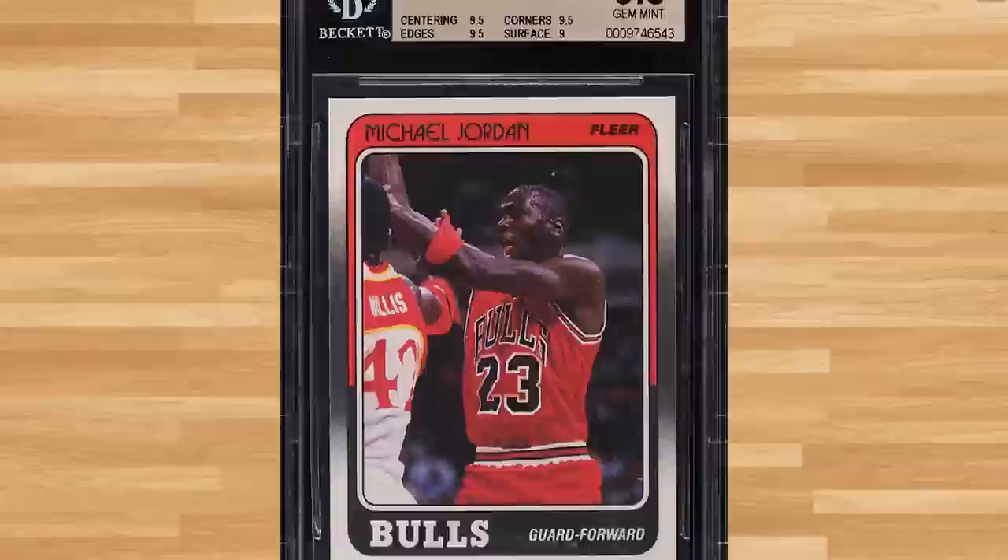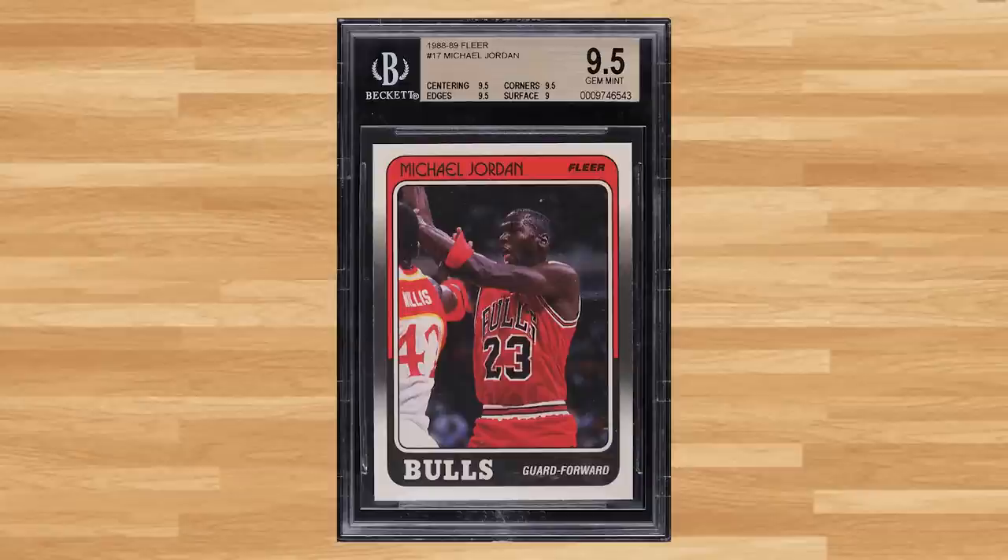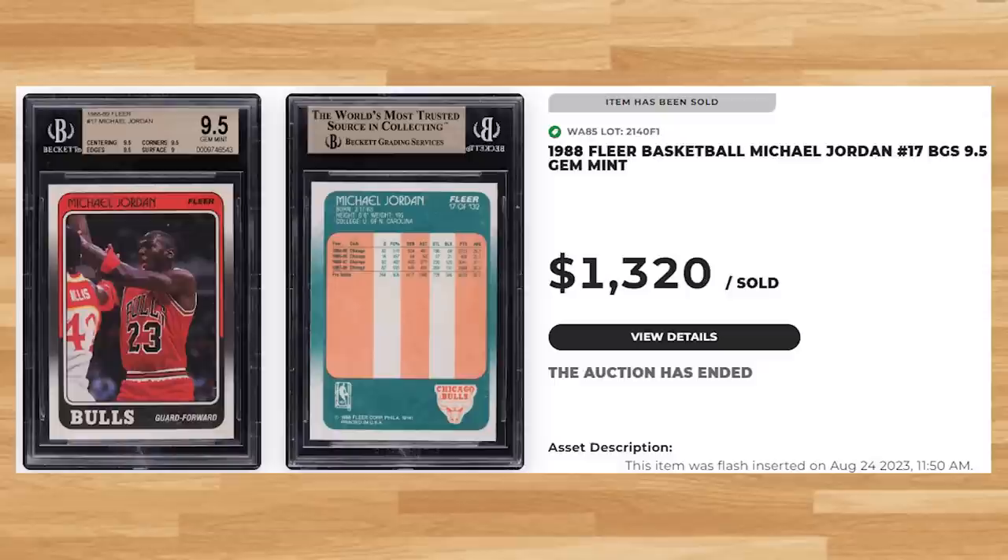Up next at number 4 is this 1988 Fleer Michael Jordan, card number 17. This was a BGS 9.5 and it sold for $1,320. Graded 23,556 times by PSA, this Jordan is a pop of 612 in a PSA 10.